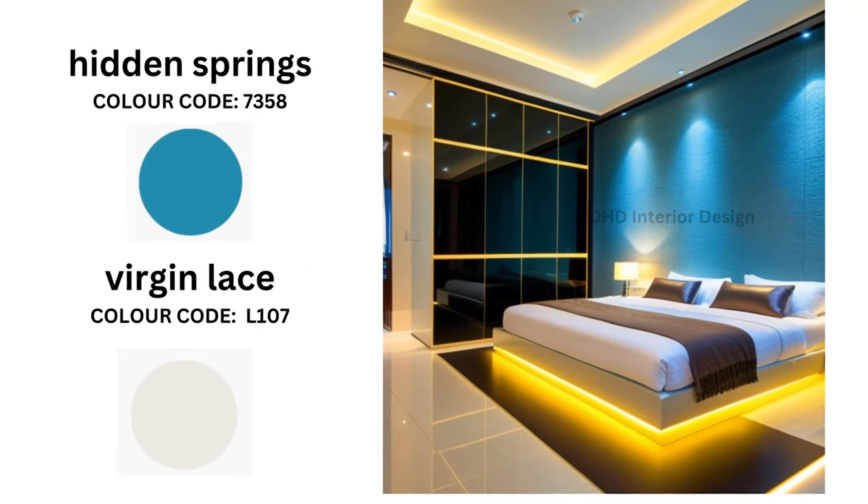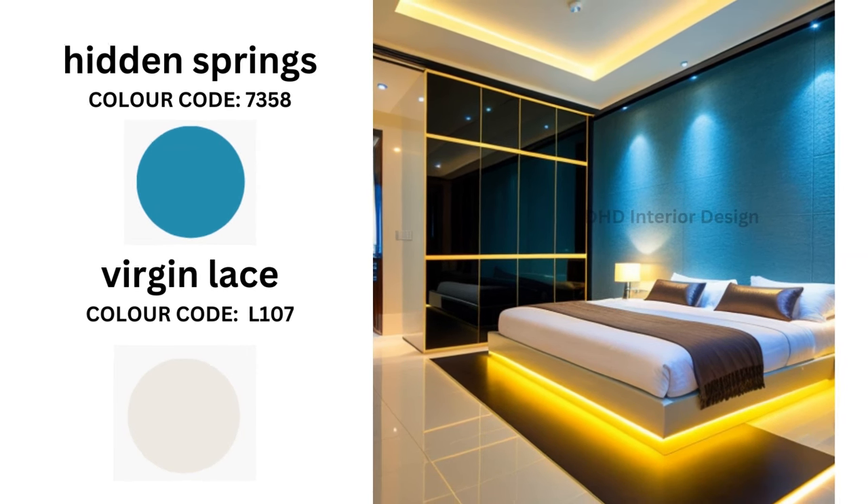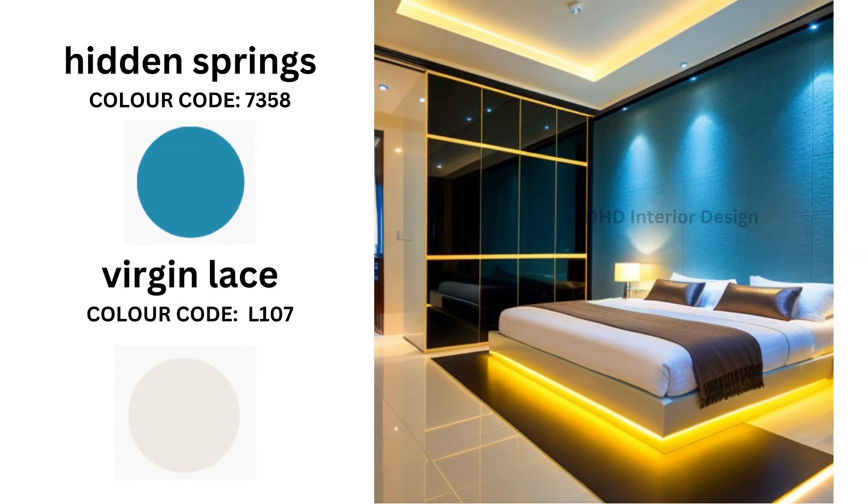For those seeking a touch of nature's serenity in their bedroom, look no further than Hidden Springs, with its earthy allure coded 7358. To balance this, introduce the delicate charm of Virgin Lace, resembling the purity of fresh snow.